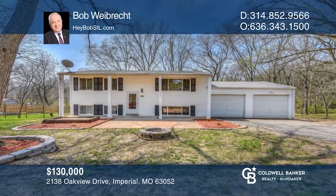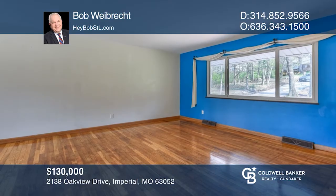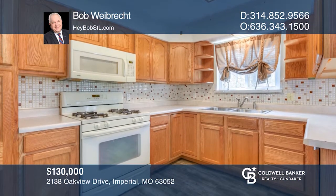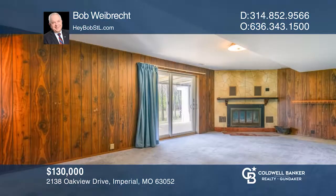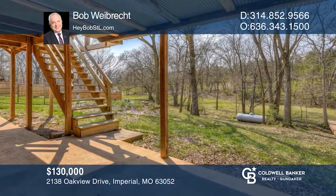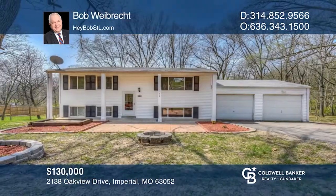Welcome home to your private retreat. You'll fall in love with this wonderful home with a two-car garage located on approximately one acre lot. Inside on the main level, the home features two bedrooms, a large living room, and a dining room with a walkout to the deck. The lower level has two additional rooms, plus a spacious family room with a fireplace and a walkout to the wooded backyard. Don't miss out on this unique opportunity. Call Bob Weibrecht.